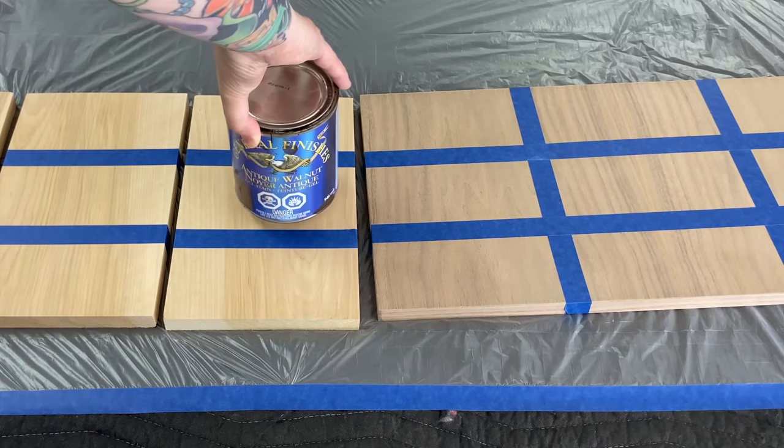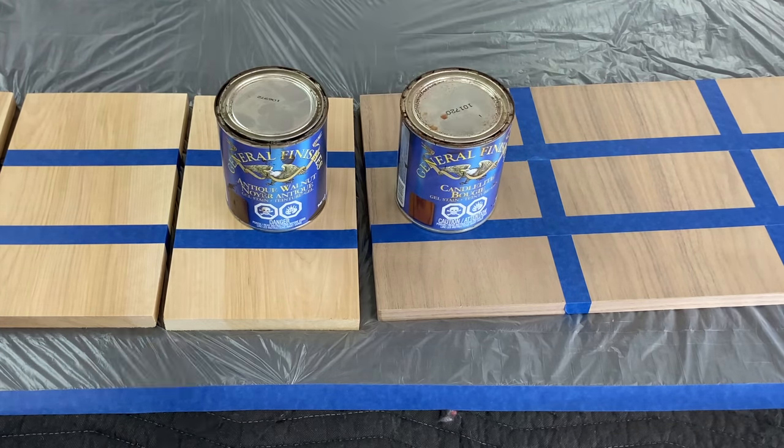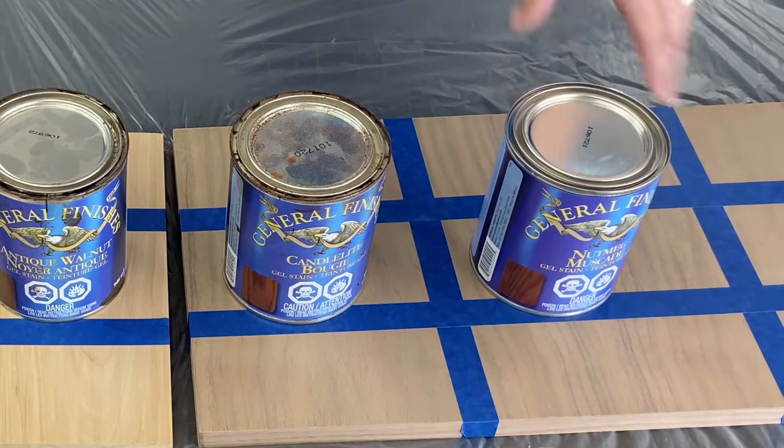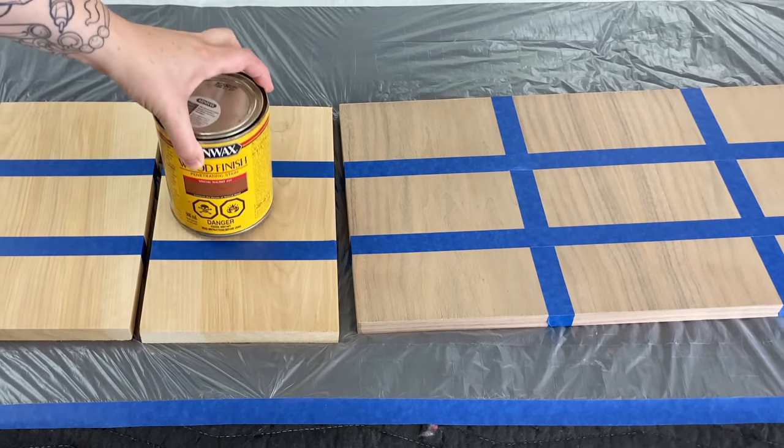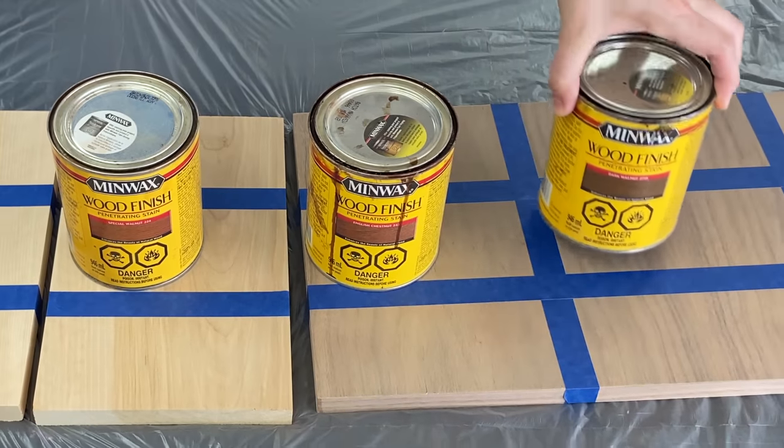These General Finishes gel stains are my absolute favorite. I've got Antique Walnut, Candlelight, and Nutmeg. These are the penetrating stains I'm going to show you by Minwax. We've got English Chestnut, Special Walnut, and Dark Walnut.